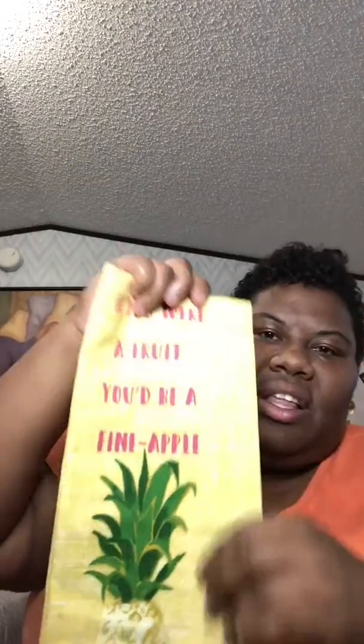It's from Opal House and it's a cotton towel. It says 'If you were a fruit, you would be a fine-apple.' So it has a pineapple on there. I just thought this was so cute, especially for springtime and summer. It's yellow and it has the writing on there. It looks like it's going to be pretty long.